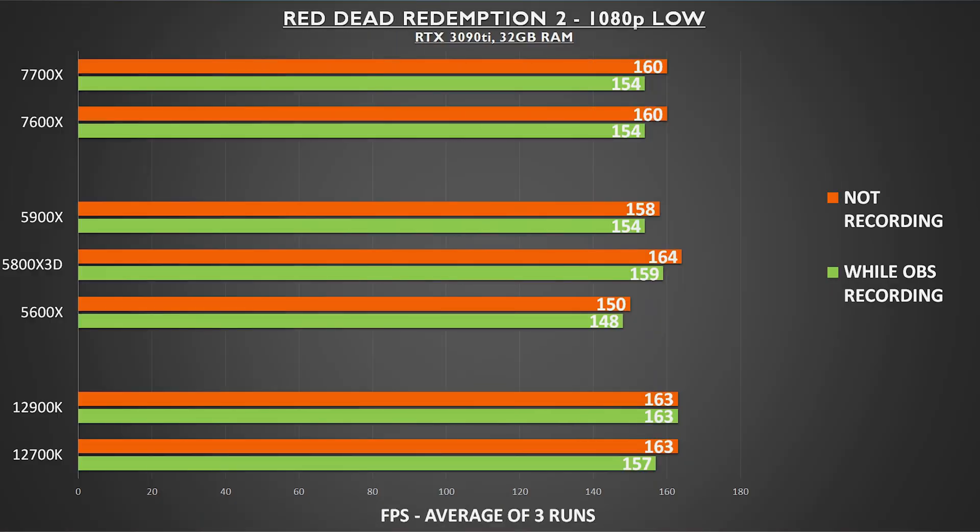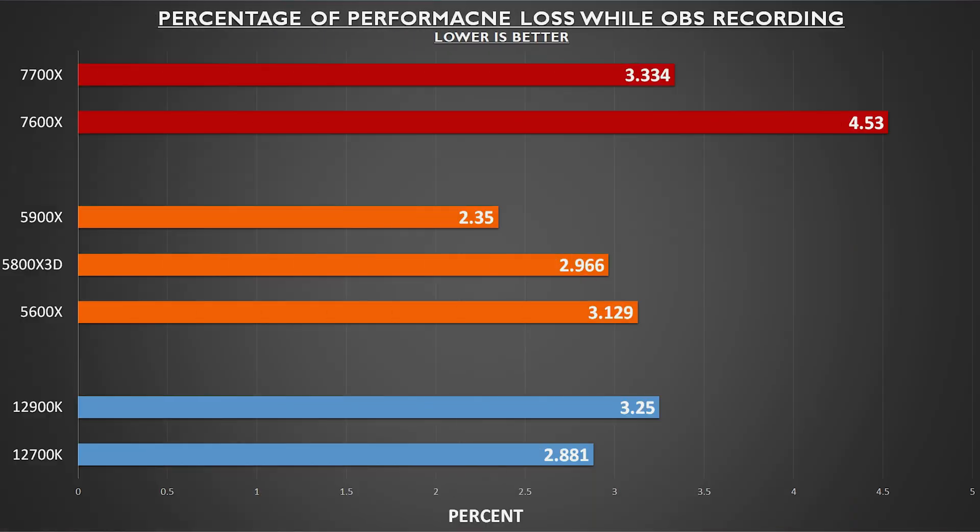Here is a chart showing performance lost while recording gameplay. I was slightly surprised to see that the 7600X and 7700X were actually the worst at this, as I figured especially the 7700X with its 8-core 16-thread configuration would do better than the 5600X — but in fact it just didn't. It's worth watching to see if this can be improved in a future update of either OBS or the AMD AGESA.